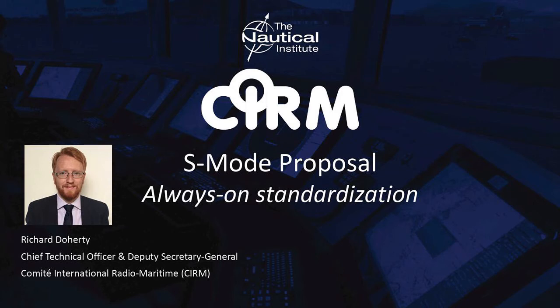With me today at the Institute's London Headquarters are Mr. Nick Lemon from AMSA, who serves as the Chairman of the IMO Informal Correspondence Group on S-Mode, and Mr. Richard Dougherty, the Deputy Secretary General and Chief Technical Officer of CIRM, who will give you a presentation on the background to the CIRM proposal for S-Mode. There will be a discussion session at the end of this webinar, so if you think of a question as we go along, simply click the arrow in the top right of your screen to open the control panel, and then type and submit your question.